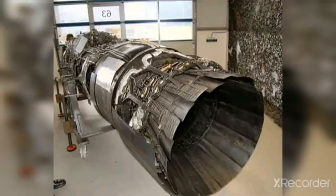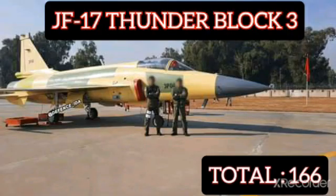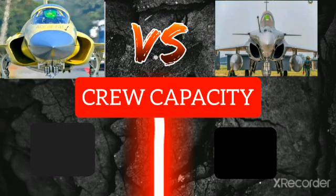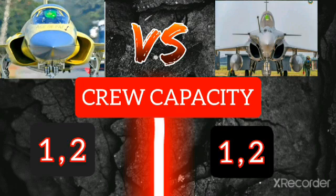So let's begin. A total of 166 JF-17 fighter aircraft and 237 Rafale fighter aircraft have been built as of 2022. Crew capacity of the JF-17 Thunder is 1 or 2 pilots, and Rafale crew capacity is also 1 or 2 pilots.